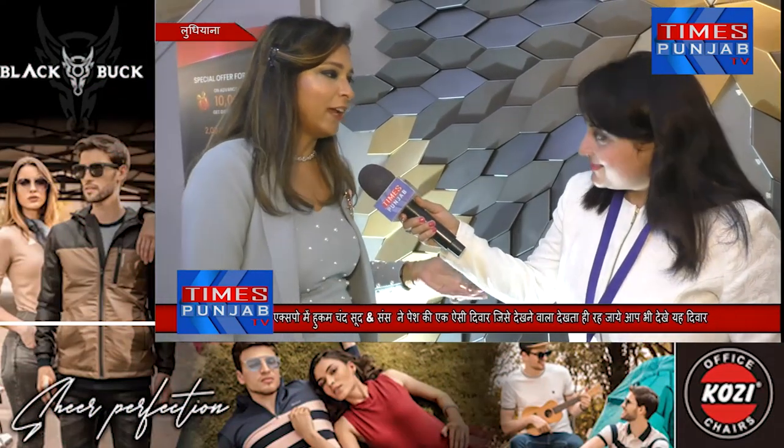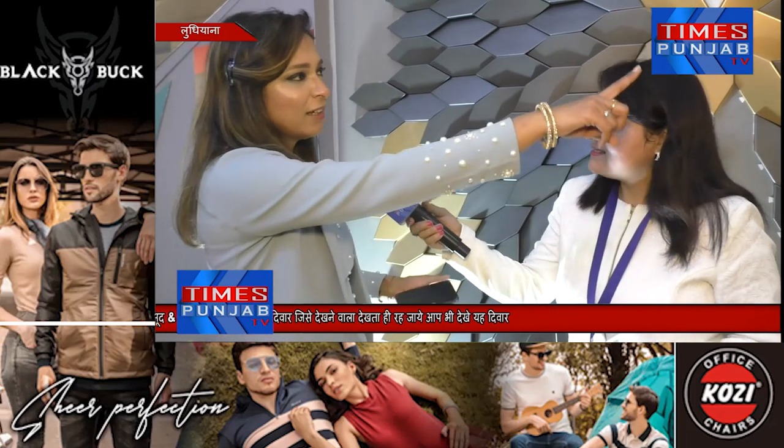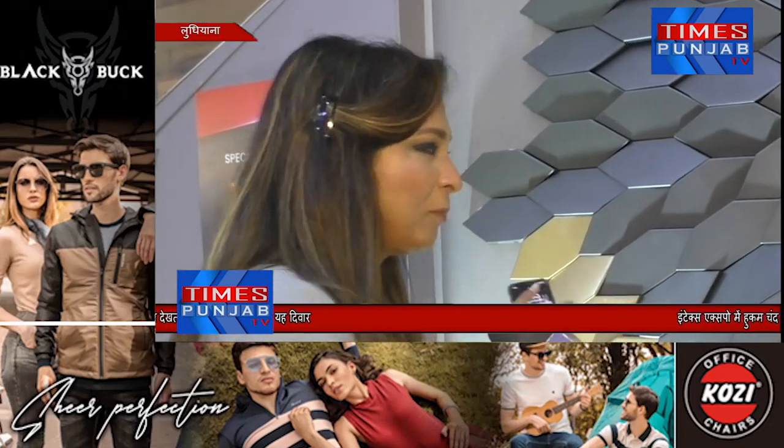We don't believe in Chinese products. It's our quality. It's a lifetime warranty — any product, either you go for a ply or anything. This is ultimate. We have mentioned it as a selfie point. After one day, people are standing here with pics. So we just feel proud of this wall.